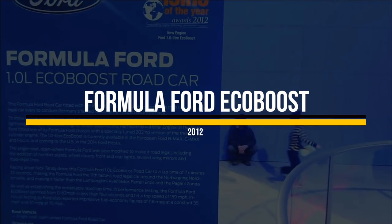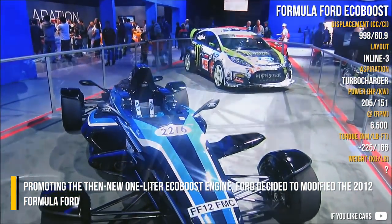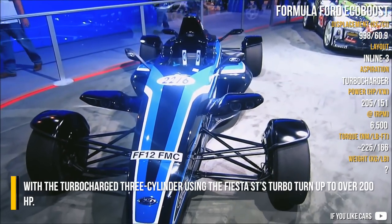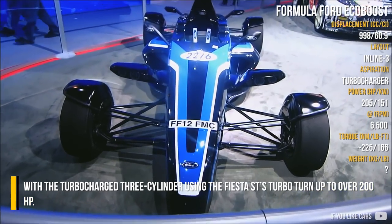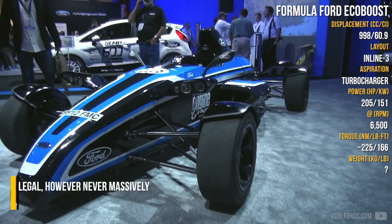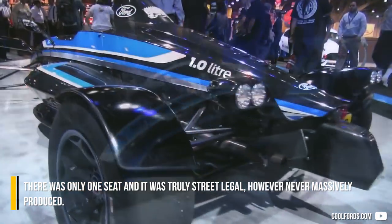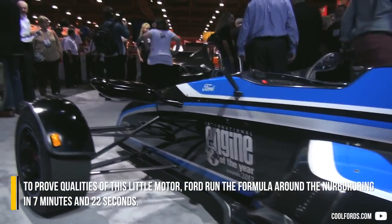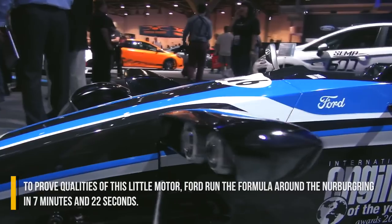Formula Ford EcoBoost. Promoting the then-new 1.0L EcoBoost engine, Ford decided to modify the 2012 Formula Ford with the turbocharged three-cylinder using the Fiesta ST's turbo turned up to over 200 horsepower. There was only one seat and it was truly street legal, however never massively produced. To prove the qualities of this little motor, Ford ran the Formula around the Nürburgring in 7 minutes and 22 seconds.